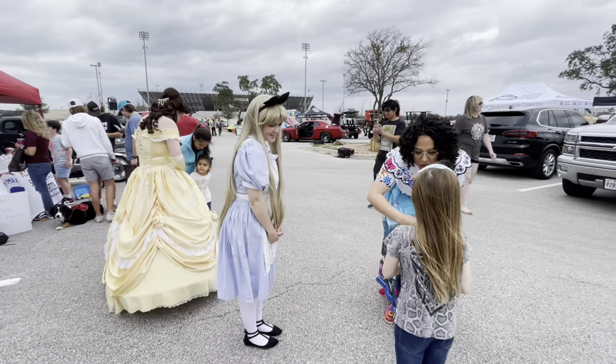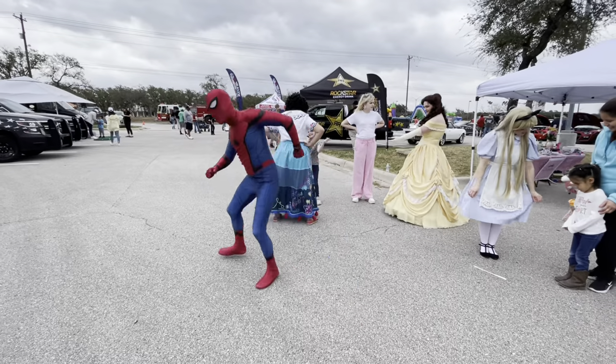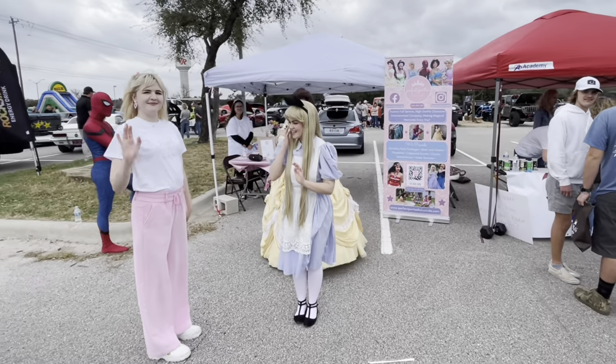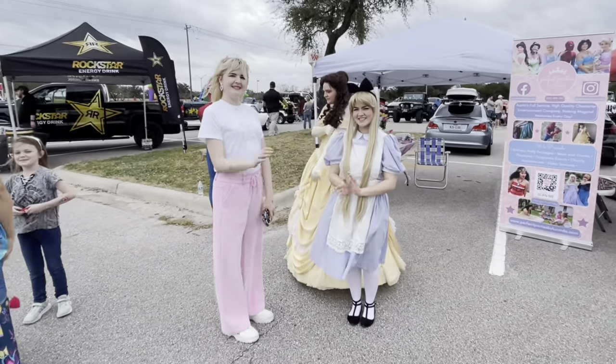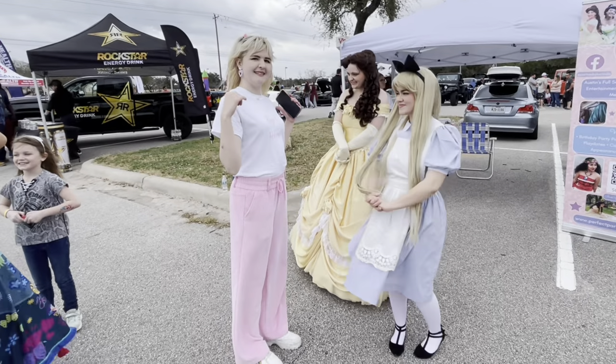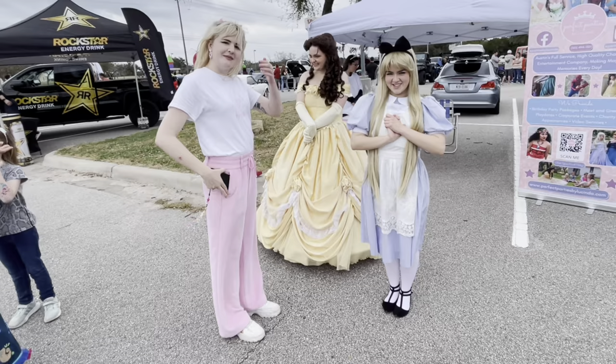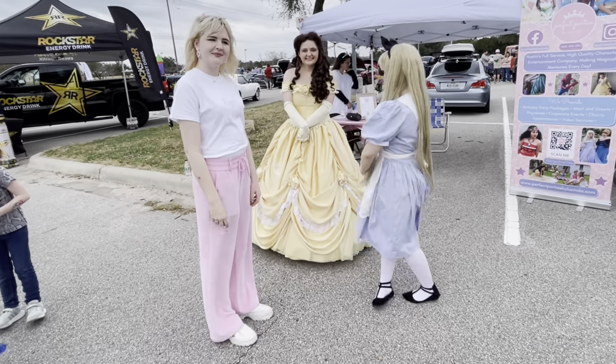If you're looking for a princess party or any kind of costume-type event, these are your people. This is Perfect Parties by Lucinda — I'll put the link down below in the description. So if you're in the Austin area, make sure you check them out; they're wonderful performers.